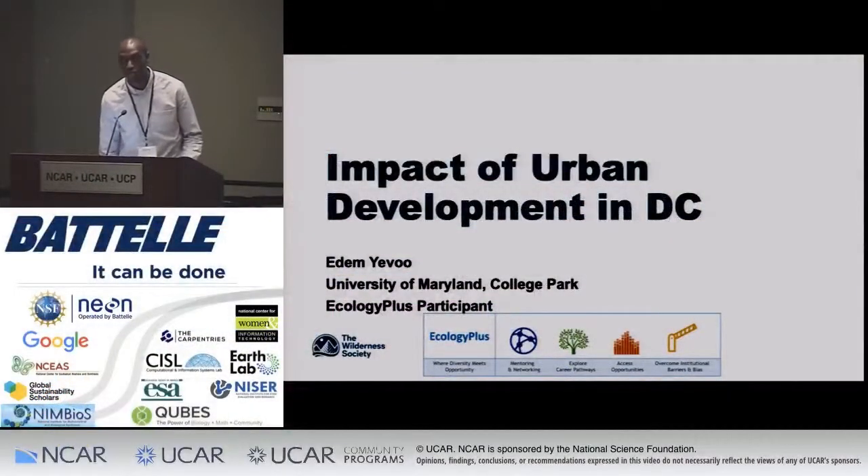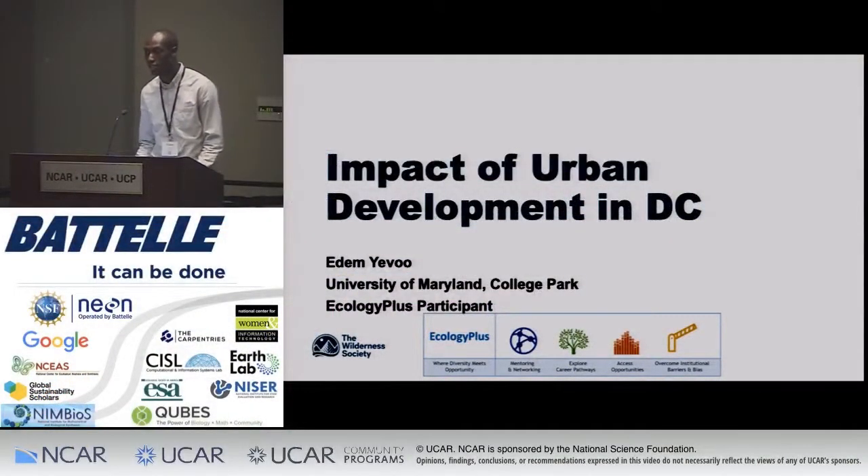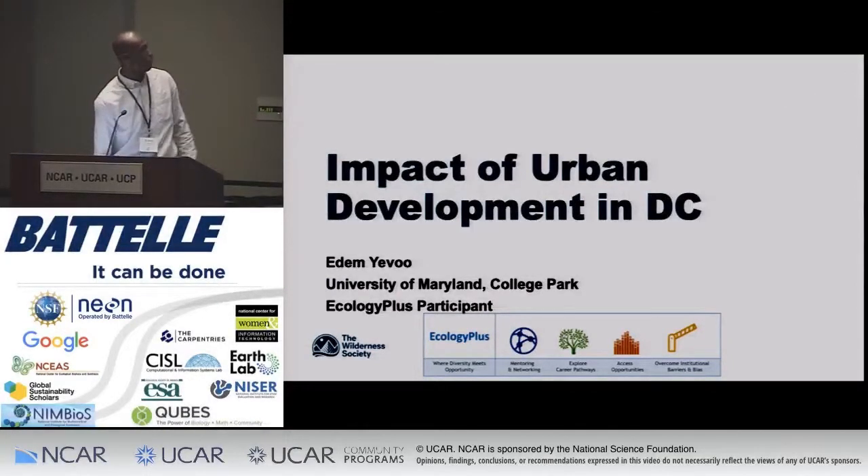Hello, everyone. My name is Adam Yavu. I'm from the University of Maryland College Park, and I'm majoring in environmental science and technology with a minor in GIS. And I was a lucky participant in the Ecology Plus program.